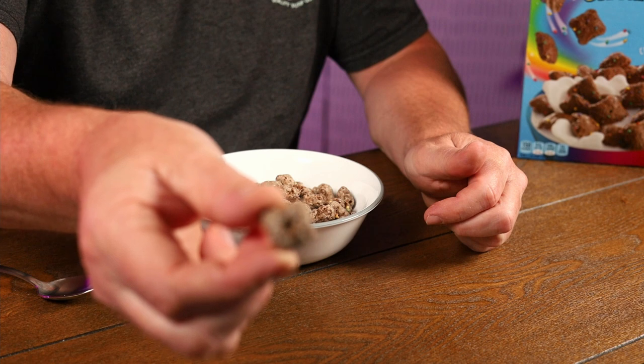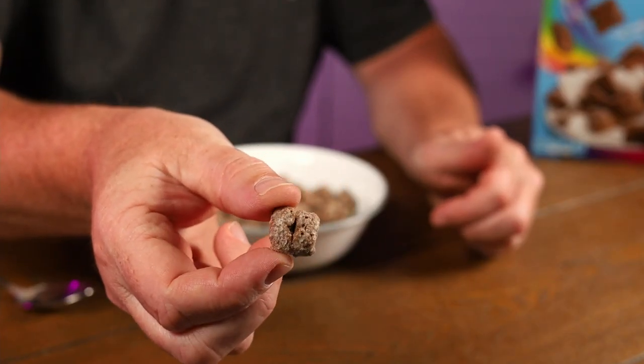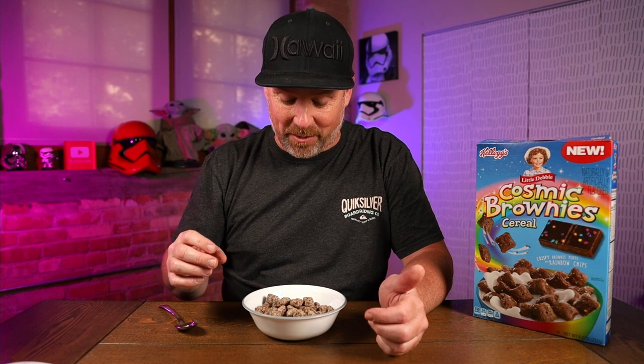It's sort of got a little tiny sphincter in the middle. What is Kellogg's doing with these Little Debbie ones? It's not as bad as the Oatmeal Cream Pie ones, but why? Why do you need to do that?